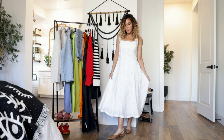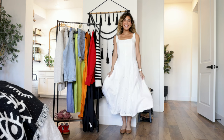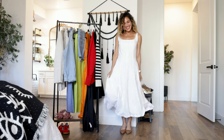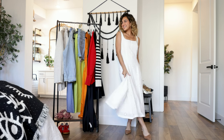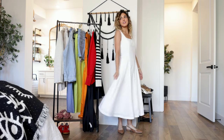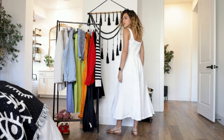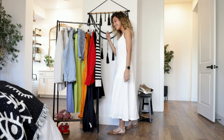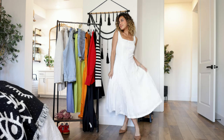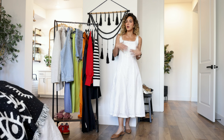It doesn't get more quintessential spring-summer than this dress. It is the most beautiful A-line midi dress from Free Assembly, one of my favorite Walmart brands. It's made of the cutest eyelet material, double-lined so you don't have to worry about it being see-through, and it has pockets — amazing! It also has elastic in the back making it super comfortable, and it can totally be styled from day to night.